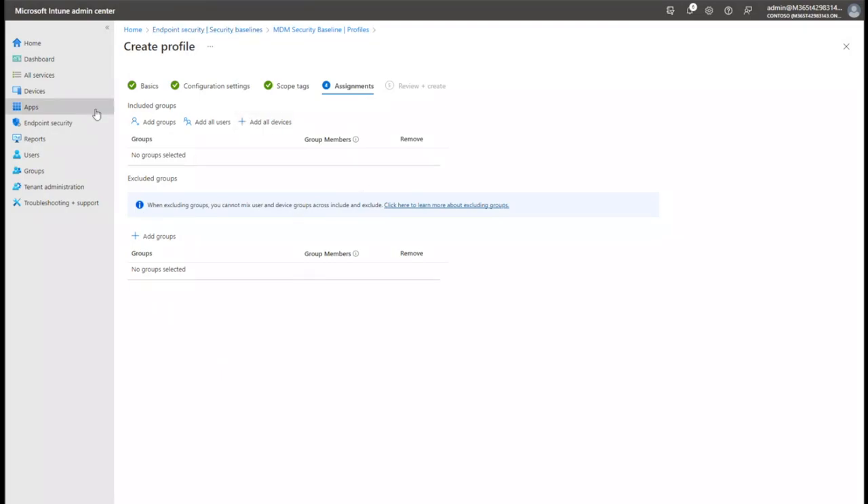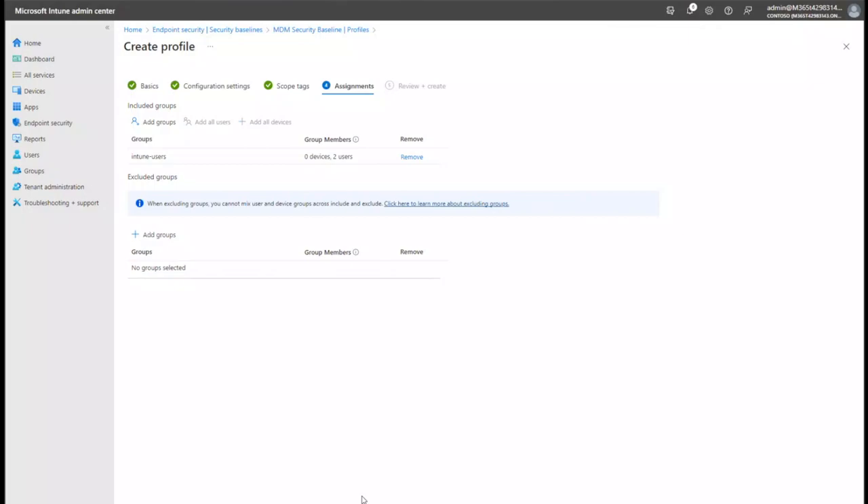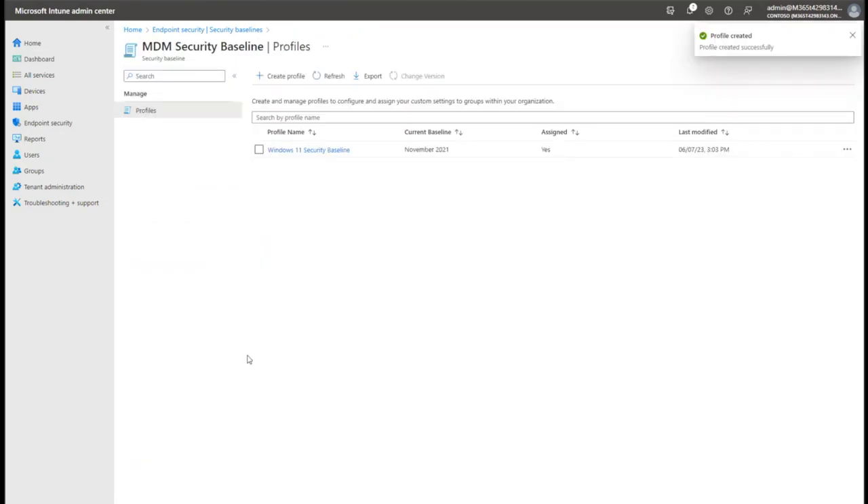On the assignment side of things you'll always have included groups and excluded groups. In this case we're going to include an Intune users group with some test users. You could also pick the excluded groups option to pull out executives from a large group, for example. Then we can review and create - we've got our security baseline created.